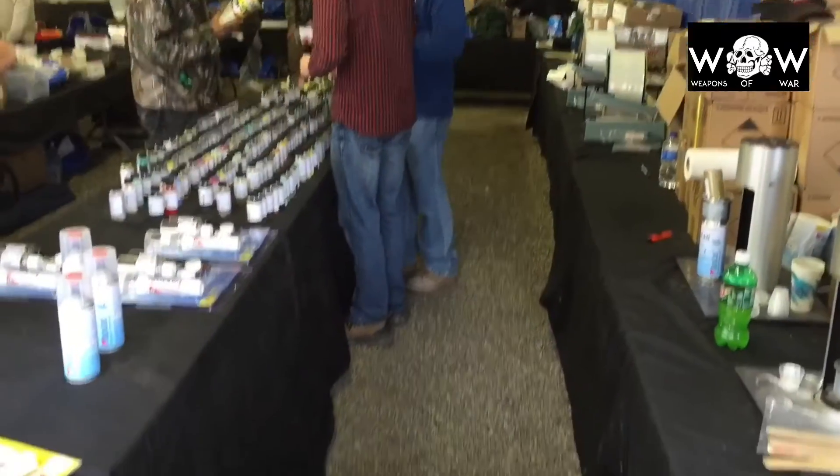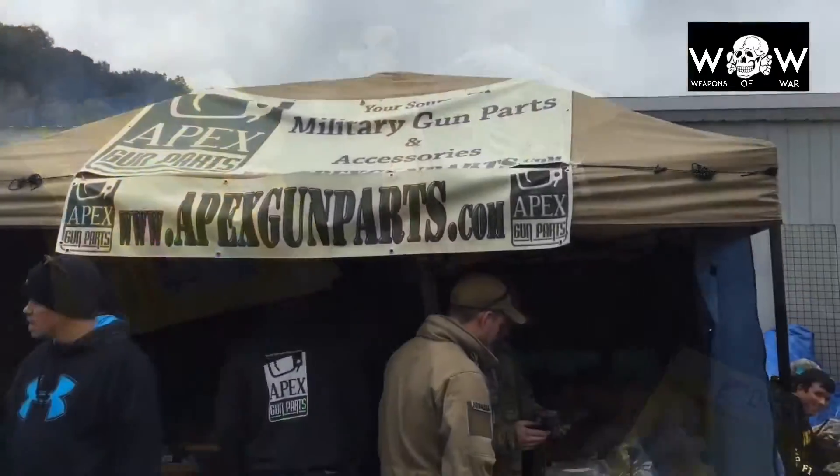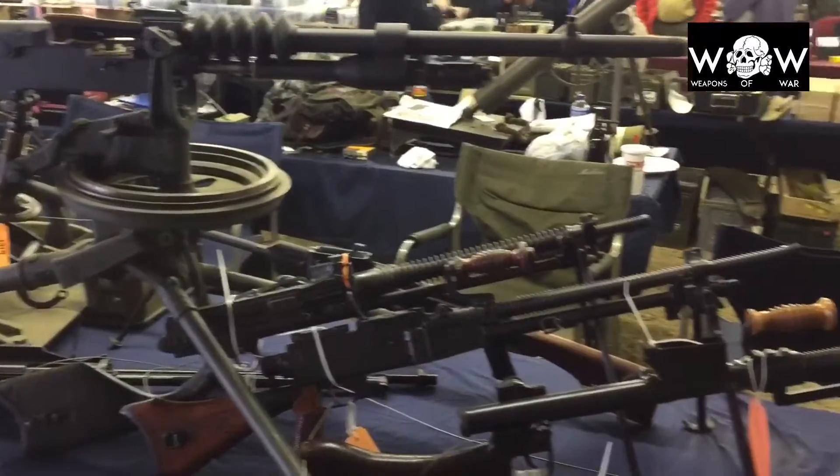Now there are vendors there that sell all sorts of stuff, but unfortunately there are not a whole lot of firearms for sale. There are just a few small guys, but the main companies do not sell any firearms there at the show.